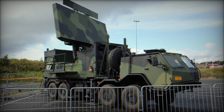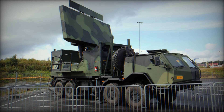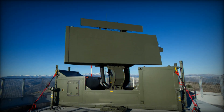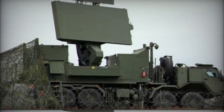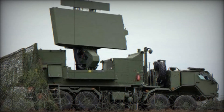Have you ever wondered how modern armies protect their airspace from potential threats — how they track and intercept aircraft, missiles, or even drones flying at enormous distances? In this video, we'll tell you about an incredible technology that makes such security possible: the GM 400 radar. It's not just a high-tech device, but a true asset for the military.